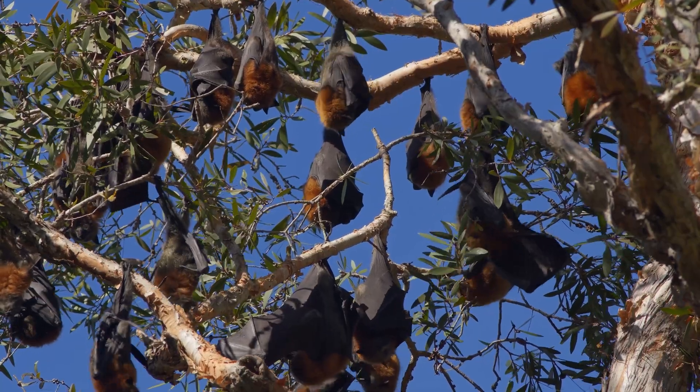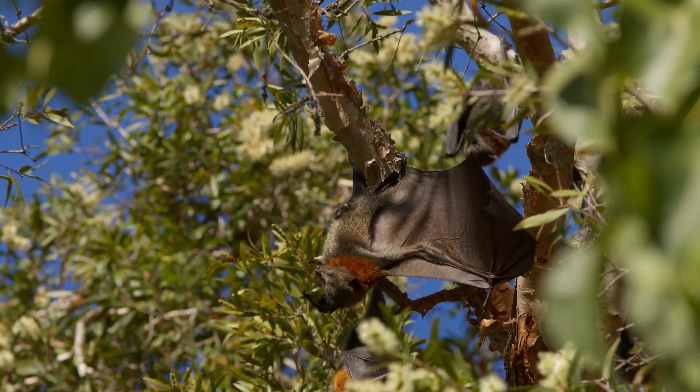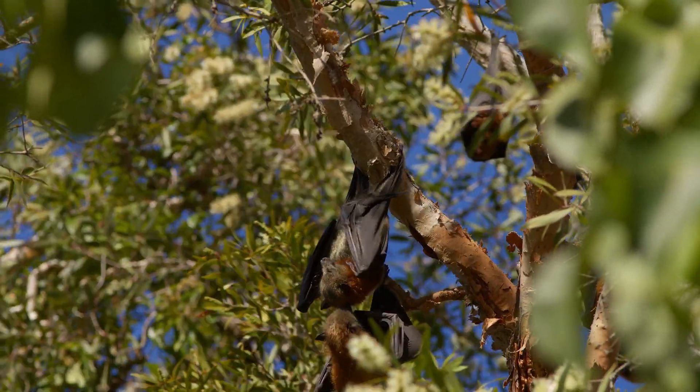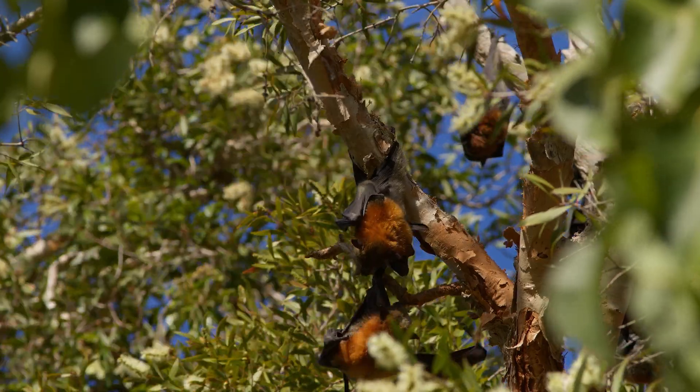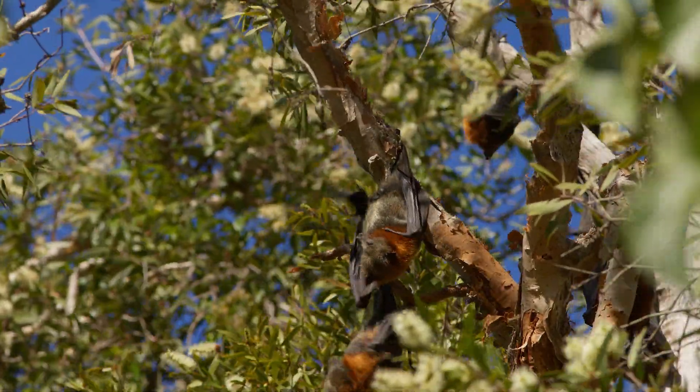They play a vital role in pollination and seed dispersal, contributing to the health and regeneration of tropical and subtropical forests. Foraging usually occurs at night, with individuals flying considerable distances from their roosting sites to feeding grounds.